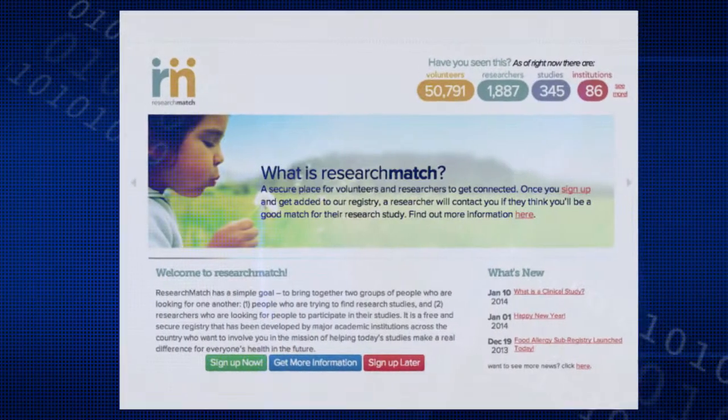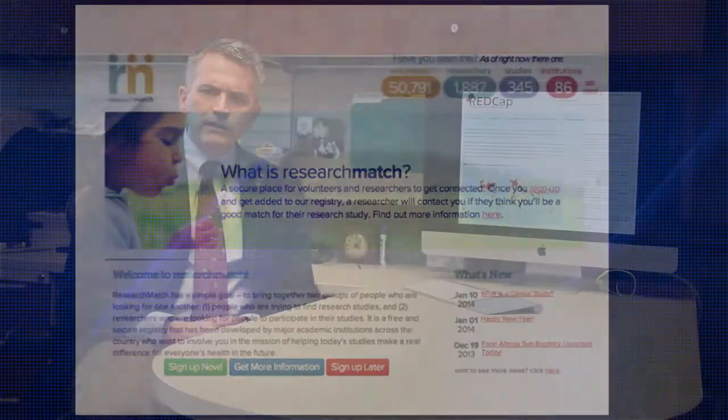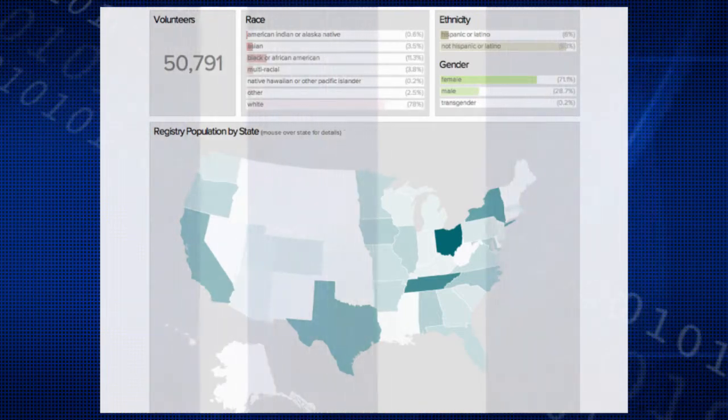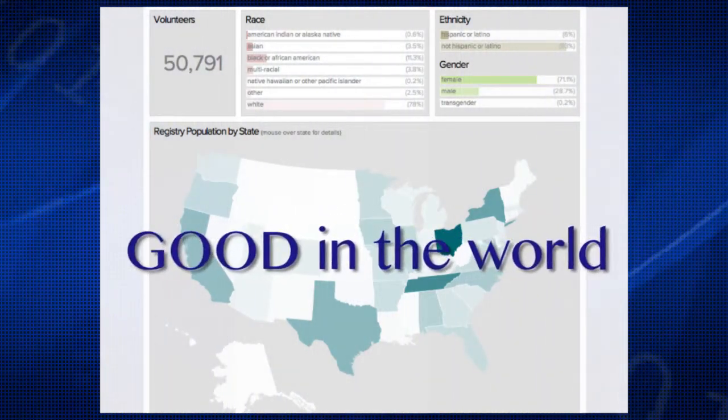With all my work in the Office of Research Informatics, the thing that I most value is the fact that we really can point almost immediately to how it's doing good in the world. REDCap is a fantastic example of that.